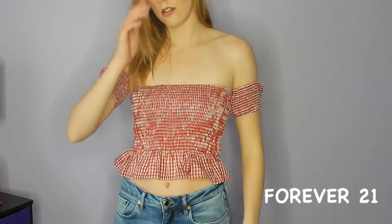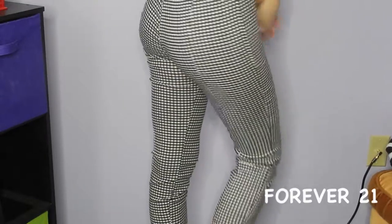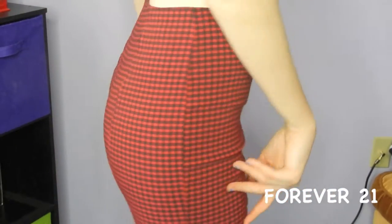They're a little bit interchangeable because you kind of style them in the same way. They're both a busier print, so you definitely want to tone down the other pieces. I think it's a great pattern to have for tops and bottoms. I have a couple of pairs of gingham pants from Forever 21 that are super cute, super easy — like pedal pushers, which are a bit of a 60s vibe.